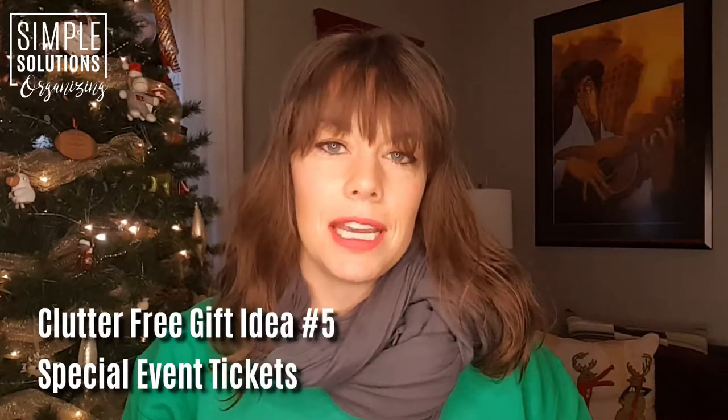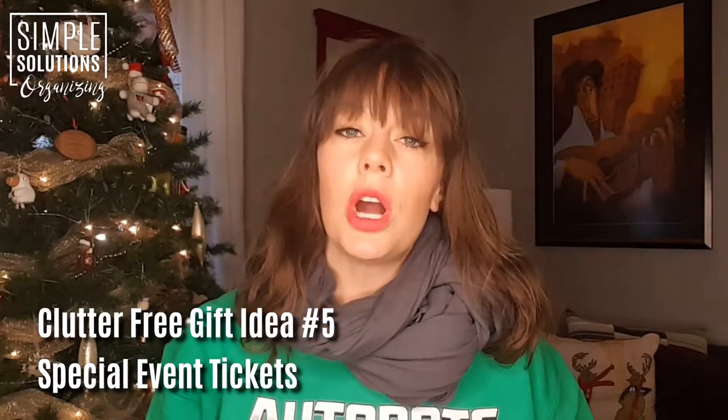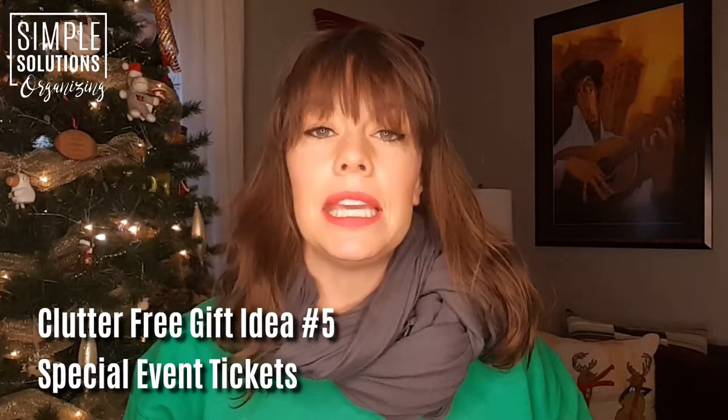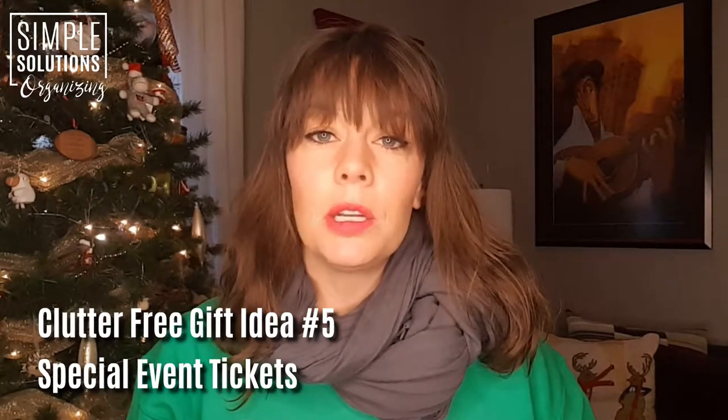Today I have four more clutter-free gift ideas for people of all ages on your gift list. My first suggestion is for special event tickets — this could be anything from a sporting event to a concert, to a Broadway show, to an art exhibit, anything that is in the interest of the person you're buying that gift for.